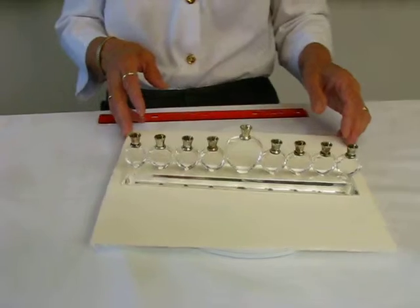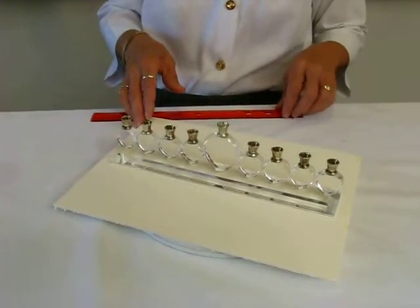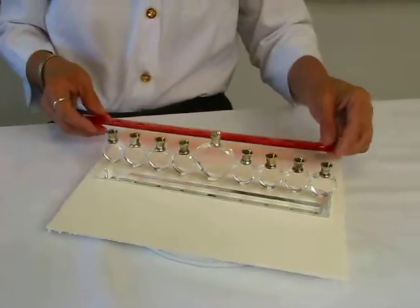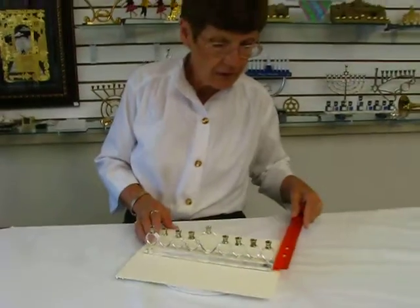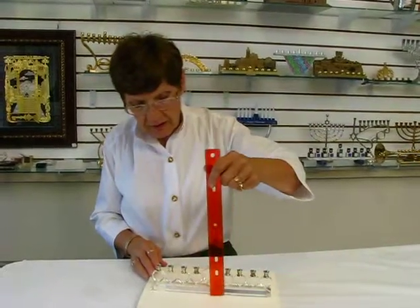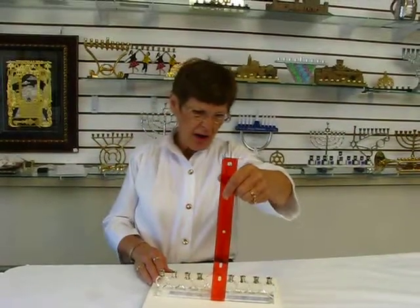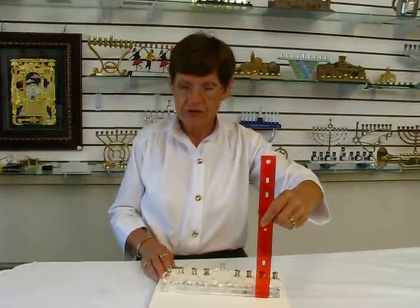wonderful for the collector. The menorah is ten inches long, an inch and a half wide, and the shamash is approximately two and a half inches tall, and the others are two inches.